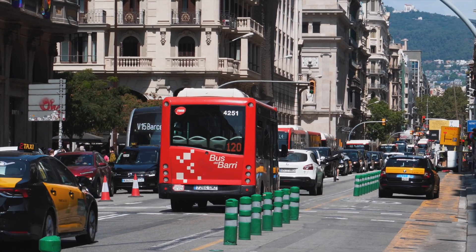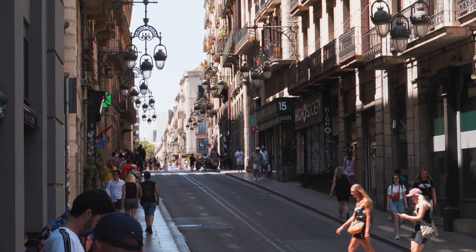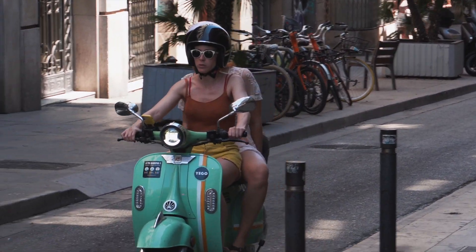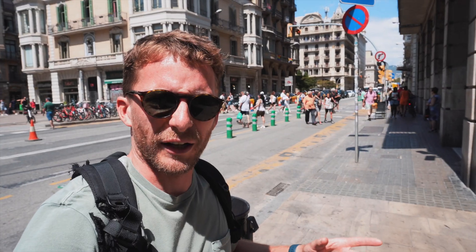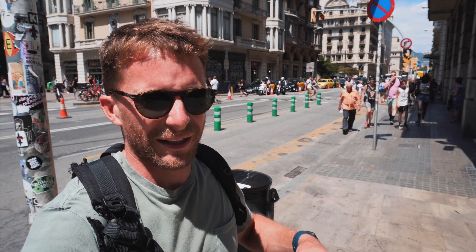Hey guys, welcome to the channel. I'm in the busy city of Barcelona today, end of July, it's sweltering hot. I've been in the city for the past couple of weeks, and there's one way I've been getting around — being a motorbike rider I was looking for two wheels, and I've found a scooter. In this video I'm going to go over why these scooters are so good and have been so practical for me. I just felt I had to make a video on it.